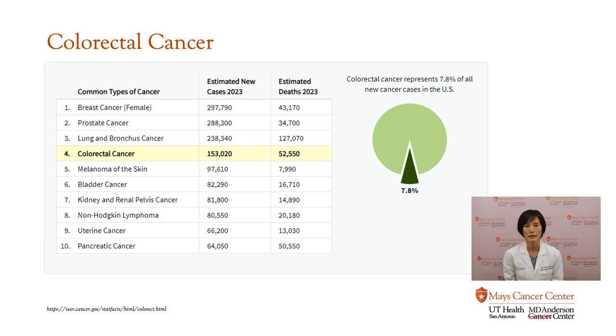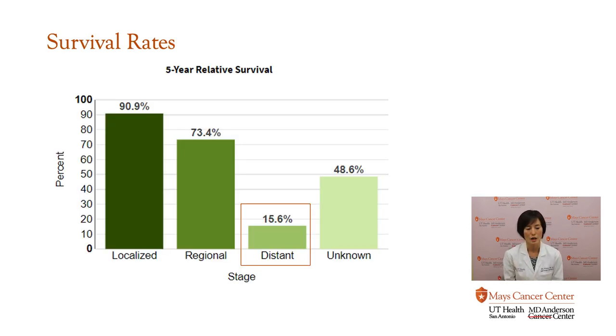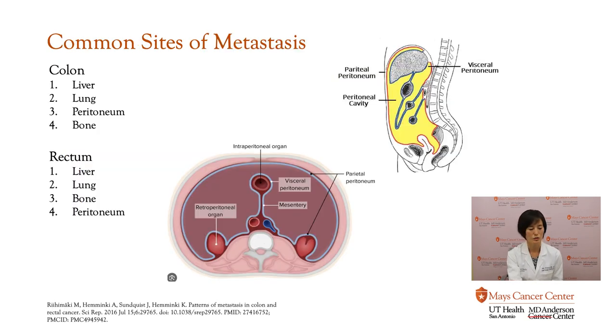Colon cancer, or colorectal cancer, is one of the most common cancers in the United States — it is the fourth most common cancer in this country. As oncologists, we talk about five-year relative survival, which means the number of people who are still alive in five years. People diagnosed with localized or early-stage colorectal cancer have a 90.9% five-year survival rate. But people who present with distant metastasis, unfortunately, only 15% of them are alive in five years. My talk is going to focus mostly on the patient with distant metastasis.